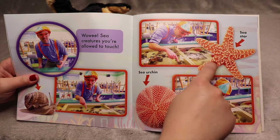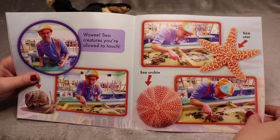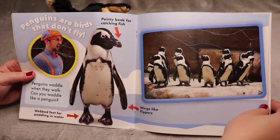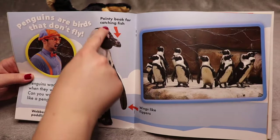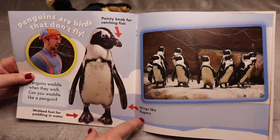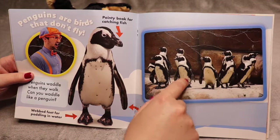Do you know why this is called a sea star? Because it's in the shape of a star. Penguins are birds that don't fly. Penguins waddle when they walk — can you waddle like a penguin? They have a pointy beak for catching fish, webbed feet for paddling in the water, and they have wings like flippers. Here's a big bunch of penguins and they're really cute.